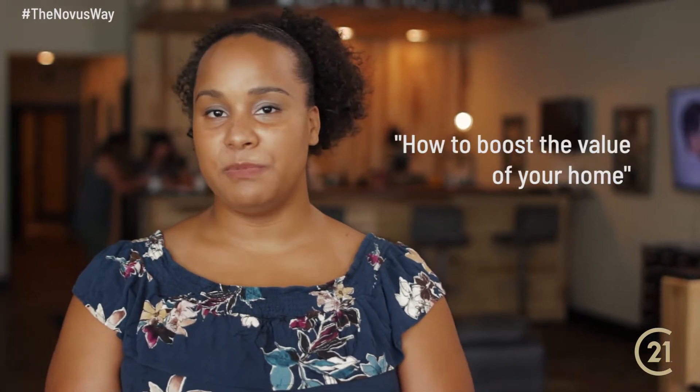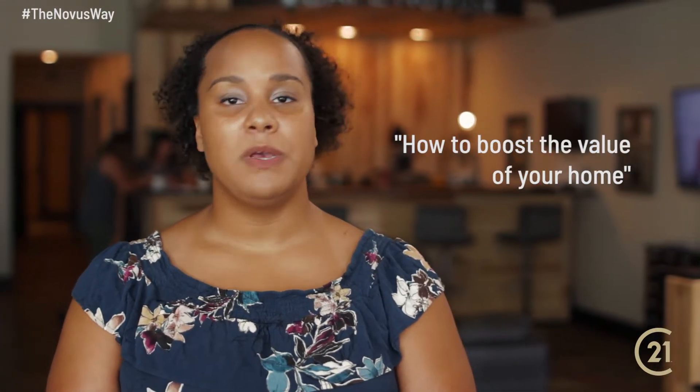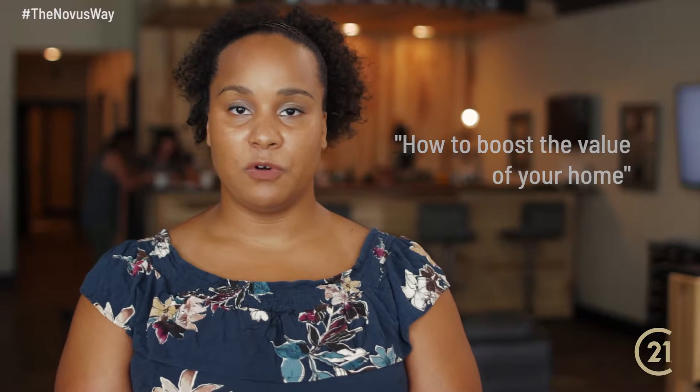Latasha Kammon of Century 21 Novus. I'm here to talk to you about how you can boost the value of your home. Things that appraisers look for — the people that will let you know exactly how much your home is worth.